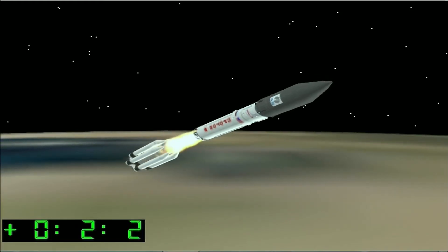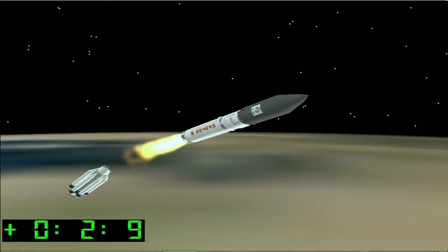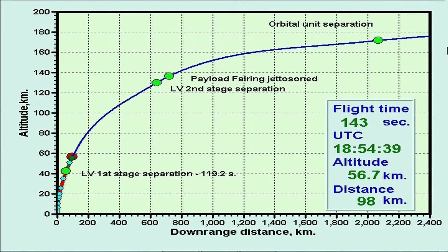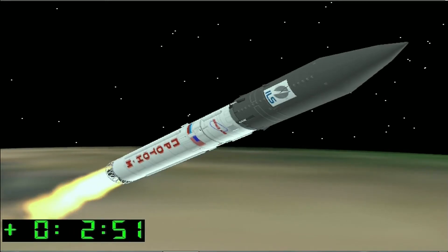Still awaiting confirmation from Baikonur, but at this time we should have ignition of the second stage and separation from the first stage. Still watching the plot of the telemetry from the vehicle being plotted against the nominal trajectory. We have confirmation of ignition of the second stage and confirmation of good separation from the first stage. We also have confirmation of the planned level of thrust on all four of the second stage engines. The second stage is going to operate for about 3 minutes and 26 seconds.